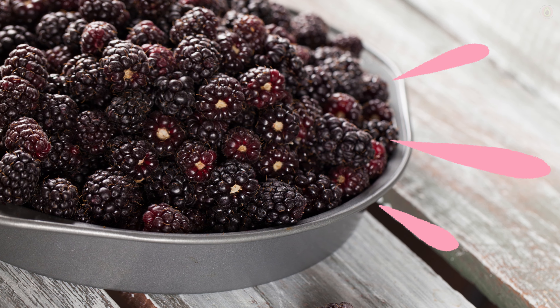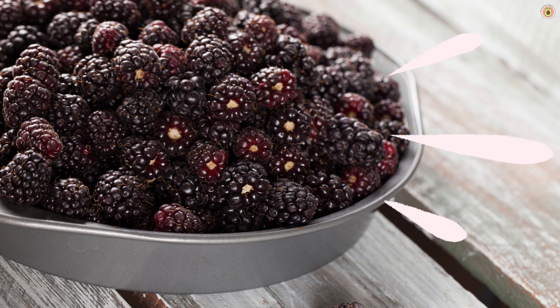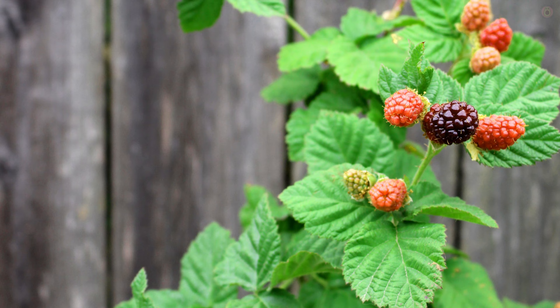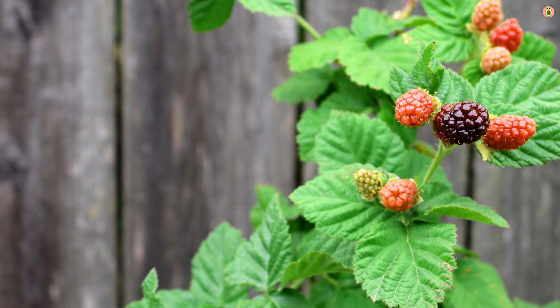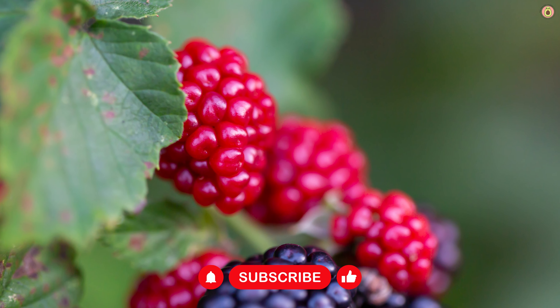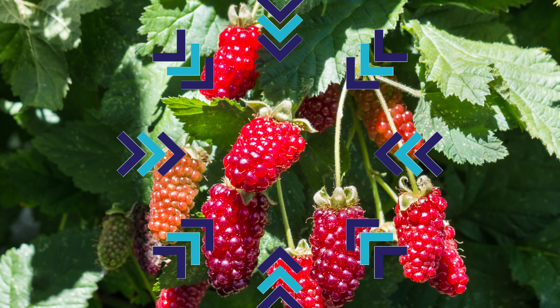But that's not all. Boysenberries also bring a troop of antioxidants to the party. These antioxidants are like little scavengers that hunt down and neutralize free radicals, those pesky molecules that can cause cellular damage. By reducing oxidative stress, boysenberries contribute to a stronger immune response and overall health.